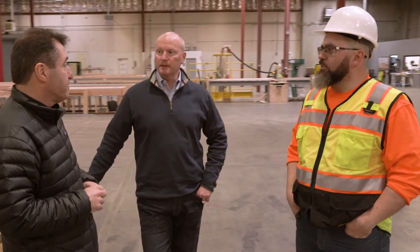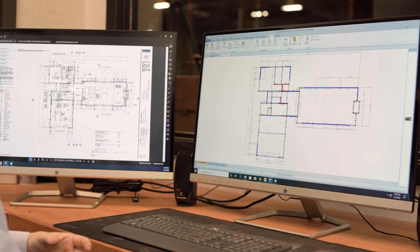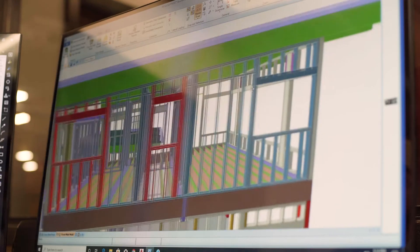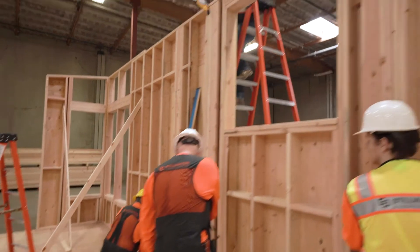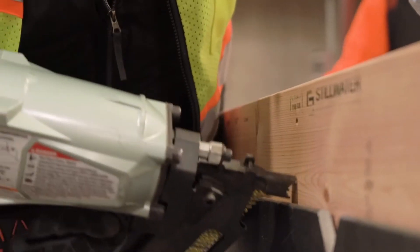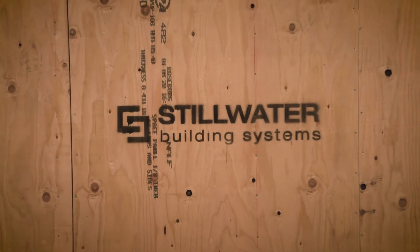It is our preferred method to start with the architects and engineers before the permit is even prepared. That way we can look at the architect's design intent, we can look at how the structural engineer is transferring his load paths, and we can basically look at how that building really needs to go together to create what the architect wants and what the structural engineer needs. Then we wrap that up in a nice package for the actual guys who build the project, the framers, and we give them our panel system.